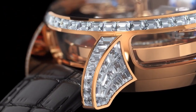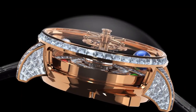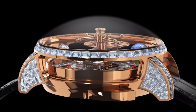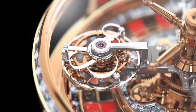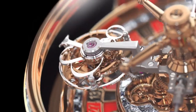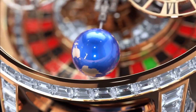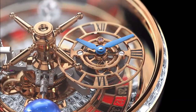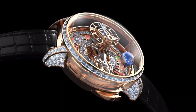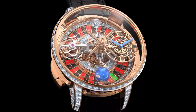Mechanism hand wound. Number of components: 390. Power reserve 60 hours approximately. Frequency 21,600 VPH or 3 hertz. Gem setting: total carat weight 236 white baguette-cut diamonds, 14.68 carats. Strap material alligator leather.